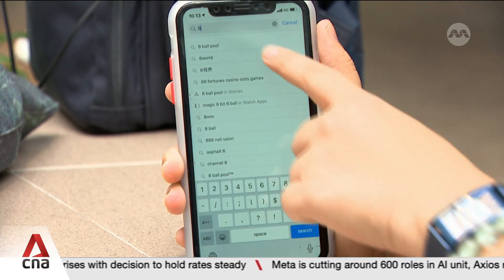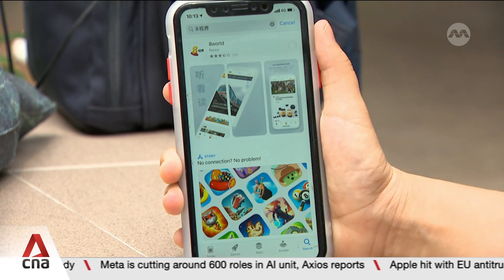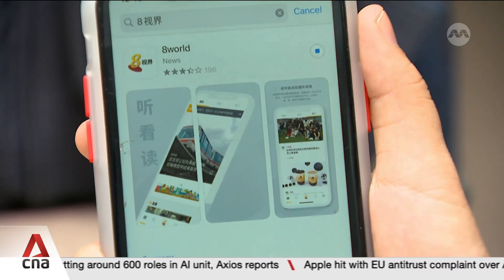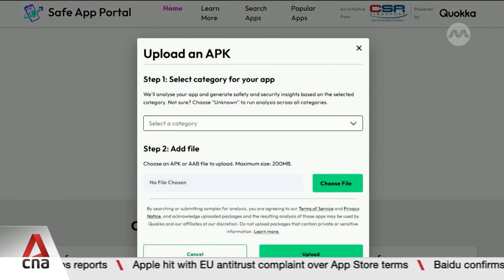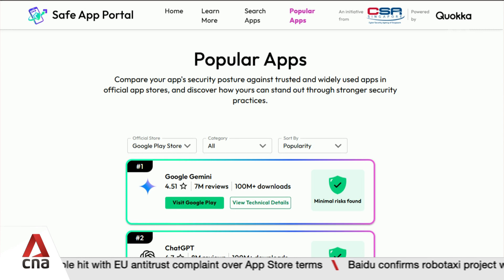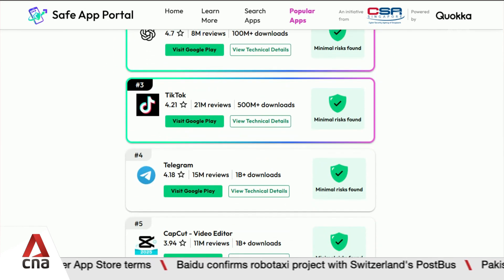Before clicking that download button, how do you check if an app is safe? Developers in Singapore now have a way to find out. A new portal lets them upload their mobile apps and scan for risks to get a safety rating and a report recommending ways to fix gaps.